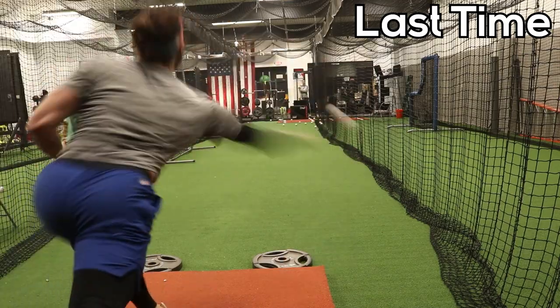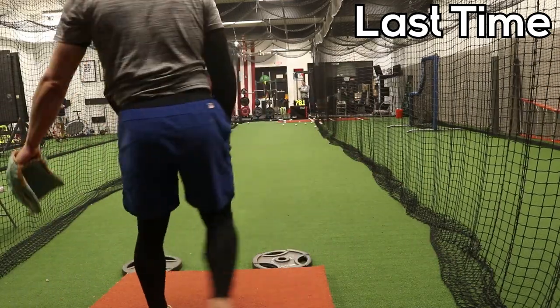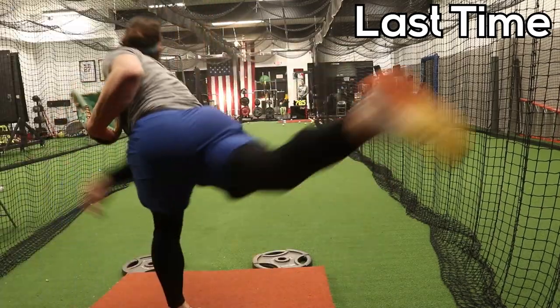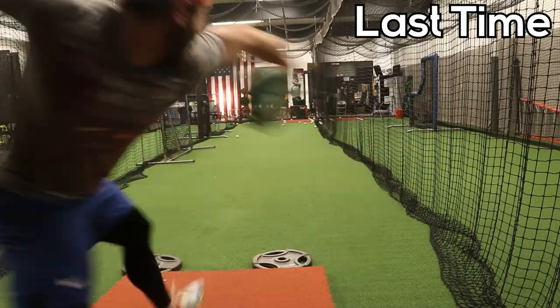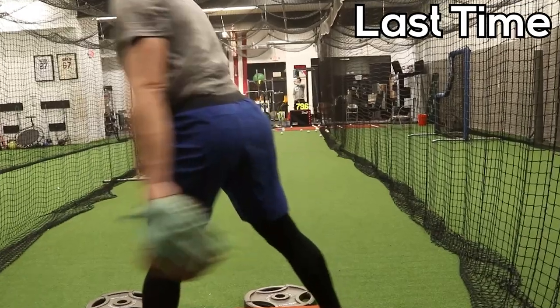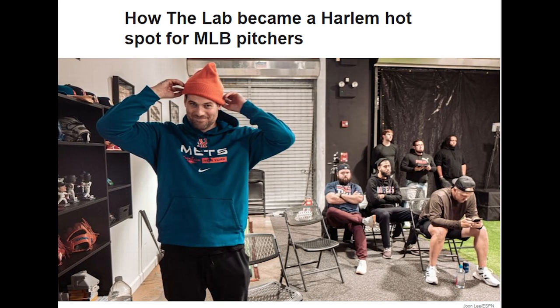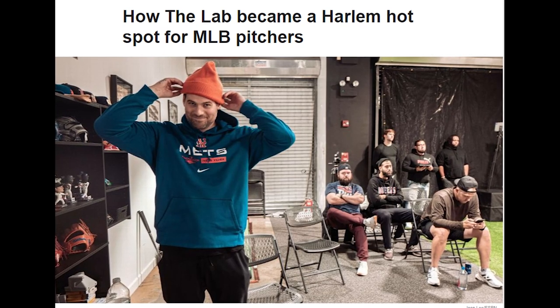Last time I checked in, I was dealing with a bit of a bicep strain that was preventing me from really ramping up off the mound. That has since been resolved, and it's time to throw off the mound for real — over 80 miles an hour this time, hopefully. And that means it's time for me to do a video about one of the incredibly cool places that I've gotten to throw and hang out at in my career.